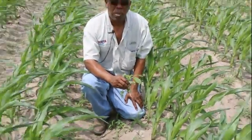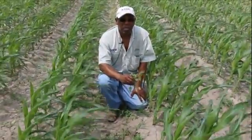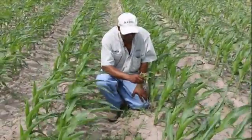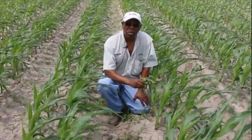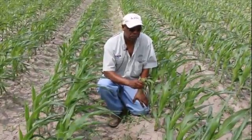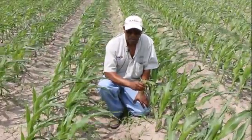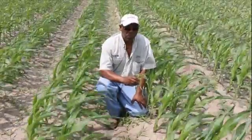With this much weed pressure, we're probably losing about two to five percent of yields per week as long as these weeds continue to compete with the corn crop. Not only are these weeds taking away valuable moisture and yields, but they're also taking away the fertilizer that this field has in it — just a lot of things happening to this corn plant right now that these weeds are affecting.